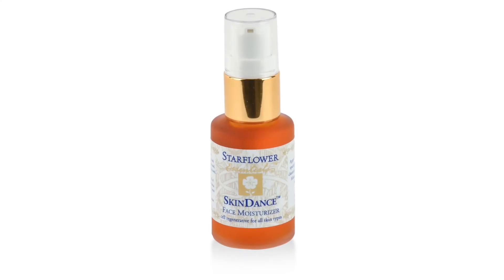Moisturizing is the fifth essential. Skin Dance is a moisturizing oil combining the finest food-grade, organically grown essential fatty acid oils such as evening primrose, rosehip seed, black currant seed, borage, rosehip, moringa, and hemp seed. It is important to massage Skin Dance into the pores — the pores have been prepared and are now wide open for absorbing the rare nutrients in the oil. Skin Dance is great for all skin types, including oily skin, as it helps balance sebaceous gland activity to a normal state.